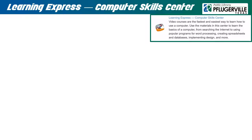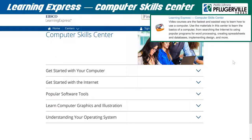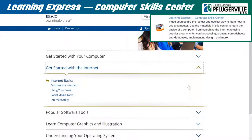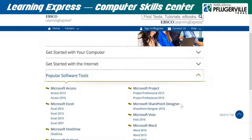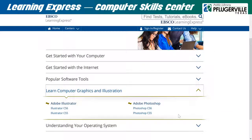Learning Express Computer Skills Center will help provide you with a foundation for learning about the ins and outs of working with a computer and the internet. You can learn how to create an email, use the programs found in Microsoft Office such as Word, PowerPoint, and Excel, get familiar with Windows operating systems, and even learn a bit about Adobe Photoshop and Illustrator. Log in to your EBSCO Learning Express account to get started.